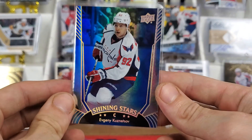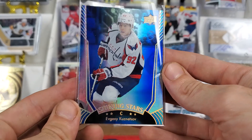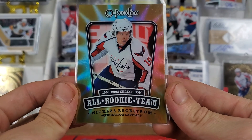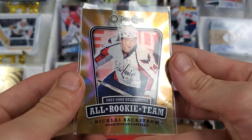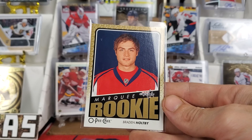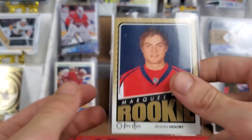Moving on, we've got a Shining Stars of Evgeny Kuznetsov. I don't remember some of these being in the deal, so if these were extras I appreciate you, my man. That is a really sick Kuznetsov card — I have a buddy who might enjoy that, a specific friend who collects Kuznetsov. Then all-rookie team Backstrom — I forgot about that. That's really sick. OPG 07-08 selection all-rookie team. That is technically a rookie card for Backstrom. Then another Braden Holtby rookie — Marquee Rookie. Look at that face. That is 09-10 Marquee Rookie OPG Braden Holtby. That's beautiful.